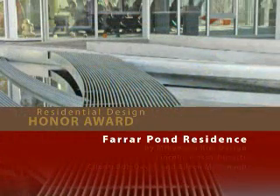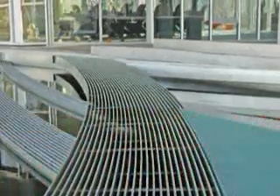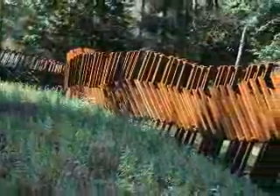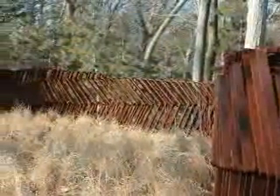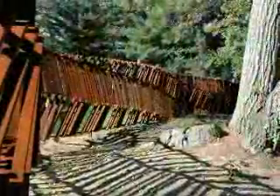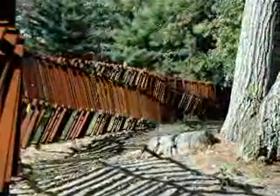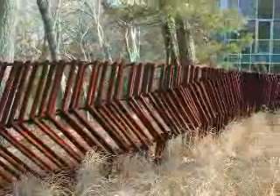Farrar Pond Residence by McYoung Kim Design. A rich tapestry of native plants weaves seamlessly with the existing forest surrounding this Lincoln, Massachusetts home. A sculptural fence flows through openings in the forest and over various ground planes, both defining and blurring boundaries. The jury admired the combination of modern materials with a native plant palette, pronouncing the project personal and well thought out.